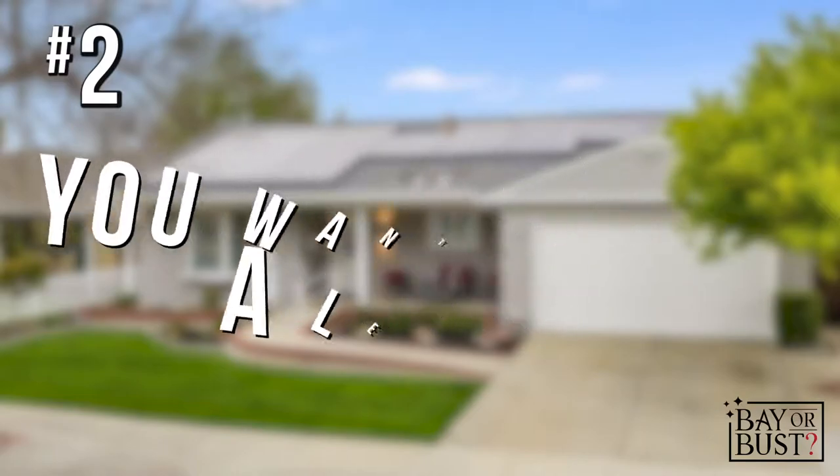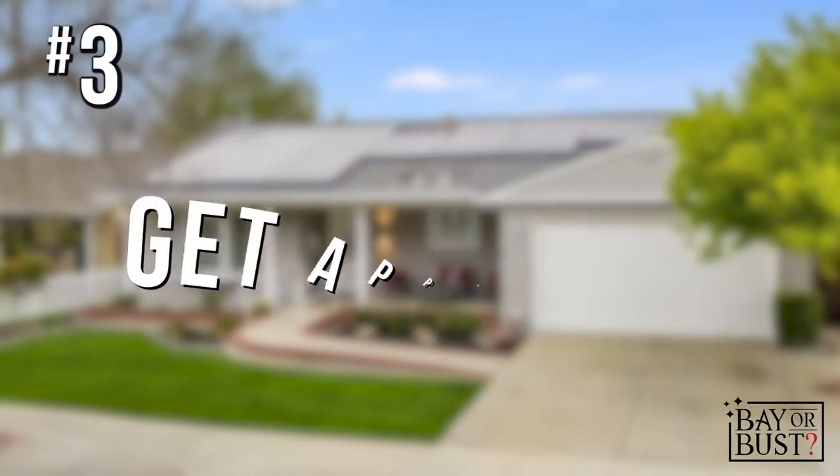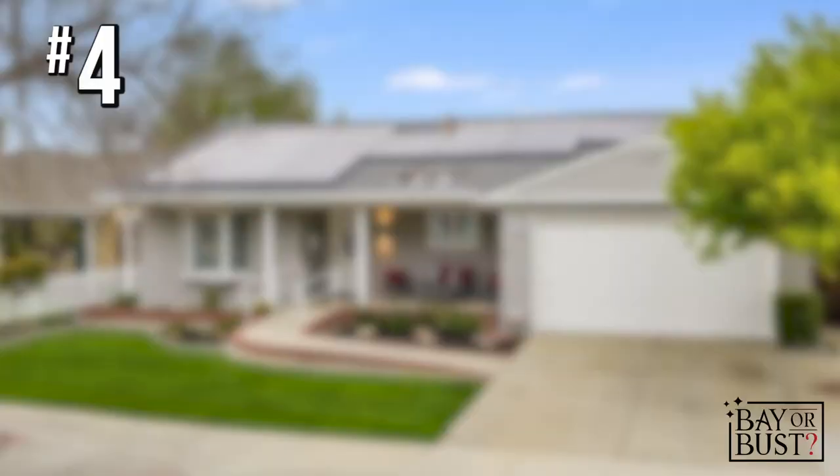Step number two: pick a lender. A good lender is going to map out the numbers so you can search for a home that best fits your budget. Step number three is to get approved. This is where you work with your lender and your financials to determine your ability to afford a home. They'll help determine your budget, and once you're pre-approved, you'll have a number you're qualified for and can move on to step number four.